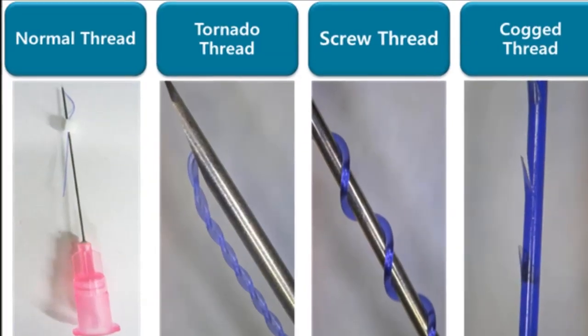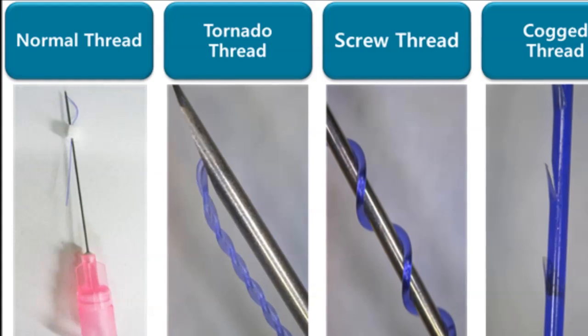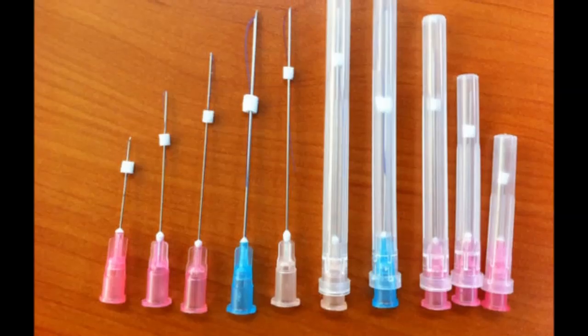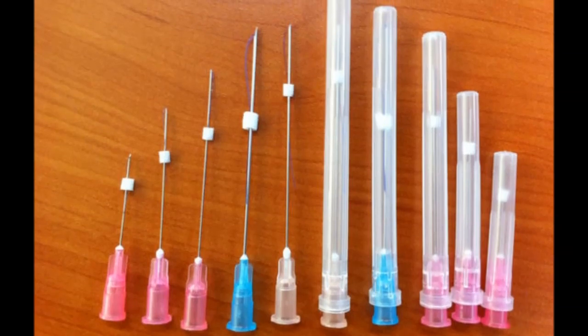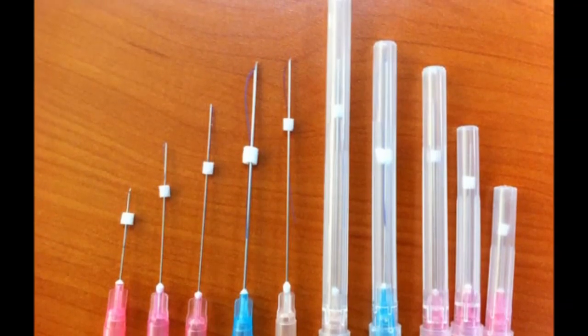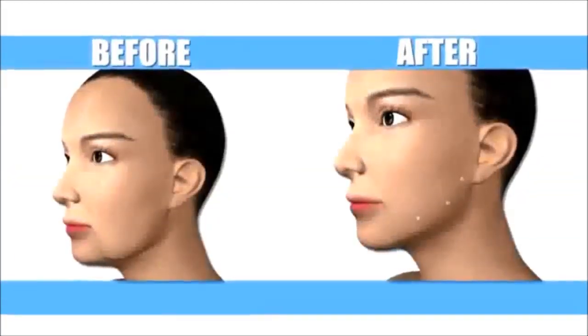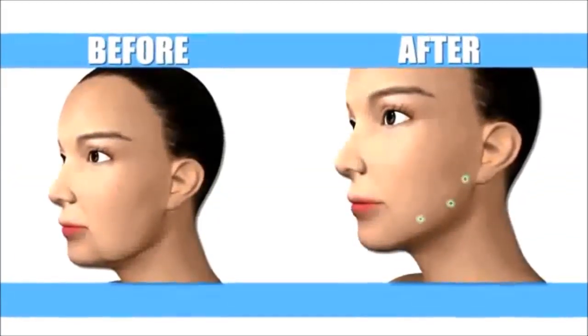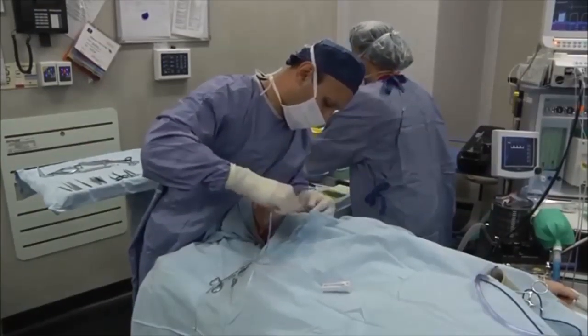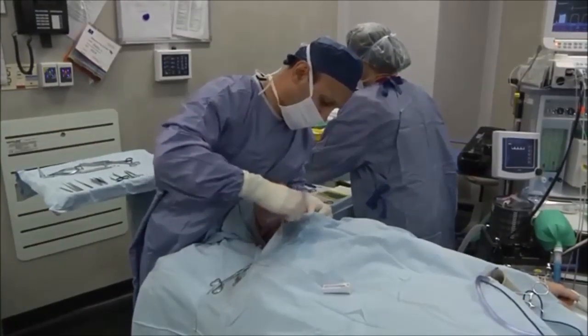Medical threads have been made for surgical purposes for decades, but recently medical threads have been used for cosmetic purposes, thanks to advancements in Europe and Asia. Thread lifting is seen as a practical alternative to surgical face lifting procedures or liposuction due to its minimal invasiveness and downtime.